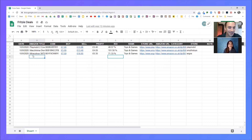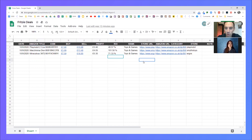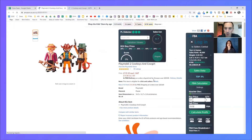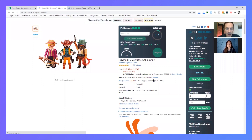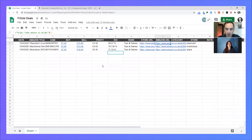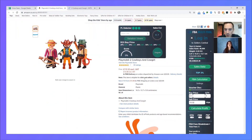Alright, let's get started. So the first one here we've got Playmobil Cows and Cowgirl, buy for seven pounds, sell for £15.98. Let's load up this deal. We've got £15.98 here. I'm happy with that. And I just want to check the buy price — you said seven pounds — great. So seven pounds, £15.98, I like the look of that.